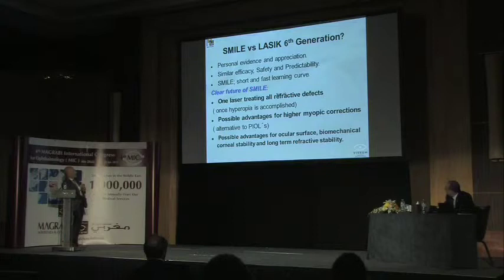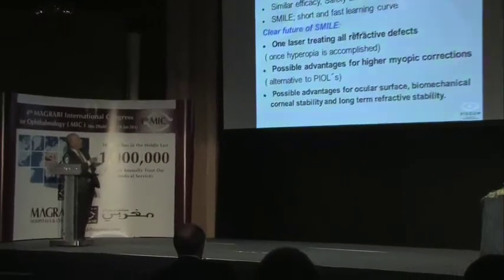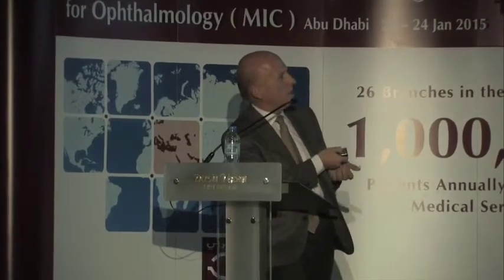I perceive a clear future for SMILE. With one laser capable of treating all refractive errors—including hyperopia, still in development—you have one fewer machine needed (excimer laser), one device that helps with corneal grafts, tunnels, and other purposes. High myopia is returning to corneal refractive surgery rather than being treated with phakic IOLs, as we are going down to minus 12 or more diopters for excision, given that the biomechanical condition appears better preserved. Evidence suggests we are leaving a better ocular surface with less corneal re-innervation disruption, better biomechanical stability, and outstanding long-term stability.